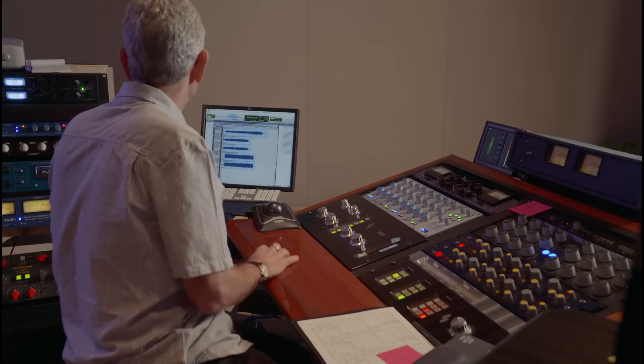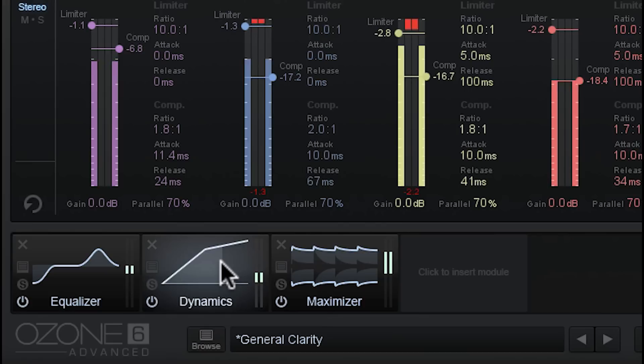They're a jumping-off point — ones that I've worked on that I use, but understand that I use them as a starting point too. I don't use them as a finishing point.